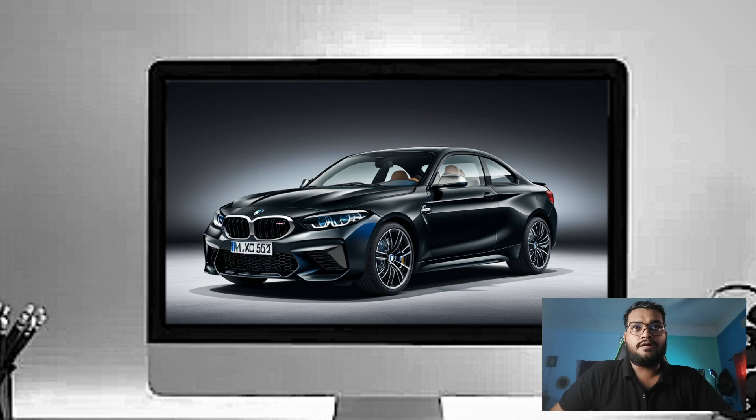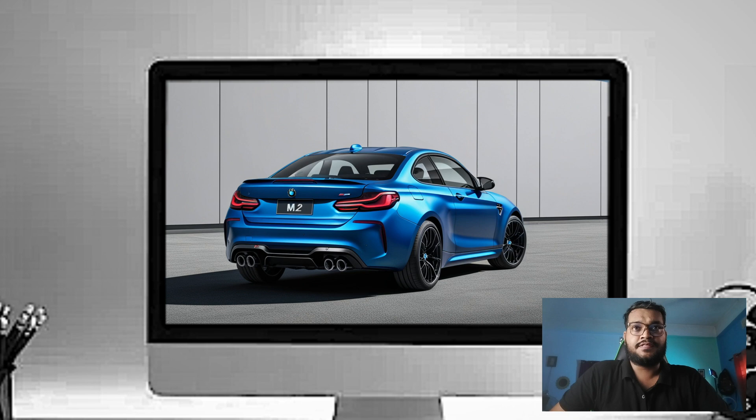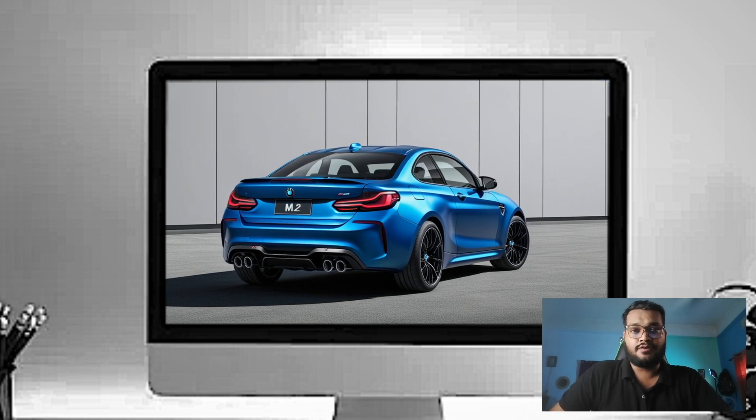The large air intakes in the lower bumper are not just for show — they are functional, helping to cool the engine and brakes, especially during aggressive driving.